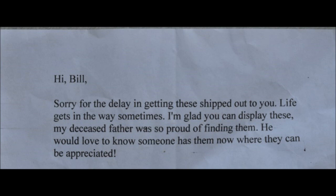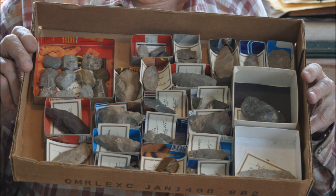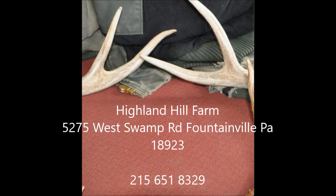We grow and sell trees and shrubs and we're always out digging in our fields and find all kinds of unusual items. These are on display at our sales yard in Fountainville, PA, and it's open to the public seven days a week from 7 a.m. to 5:30 p.m.